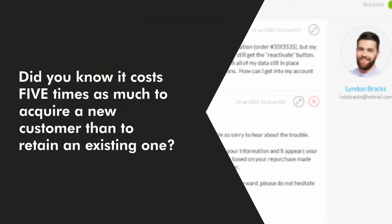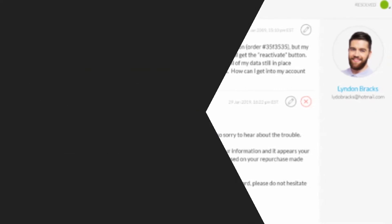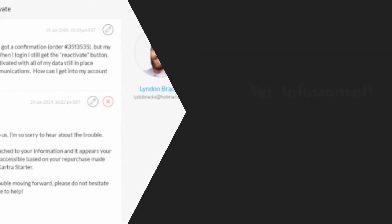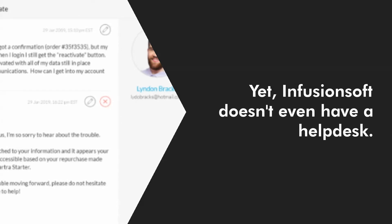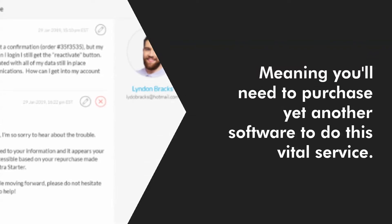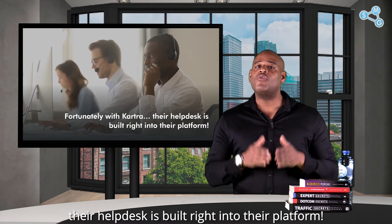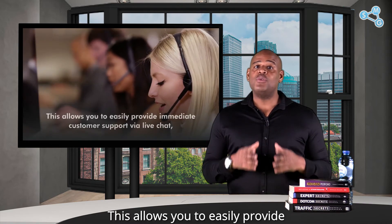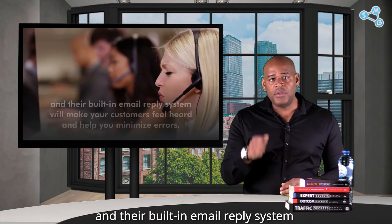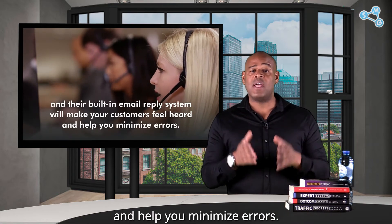Did you know it costs five times as much to acquire a new customer than to retain an existing one? That's why customer service is vital to your business success. Yet Infusionsoft doesn't even have a helpdesk, meaning you'll need to purchase yet another software to do this vital service. Fortunately, with Kartra, their helpdesk is built right into their platform. This allows you to easily provide immediate customer support via live chat, and their built-in email reply system will make your customers feel heard and help you minimize errors.